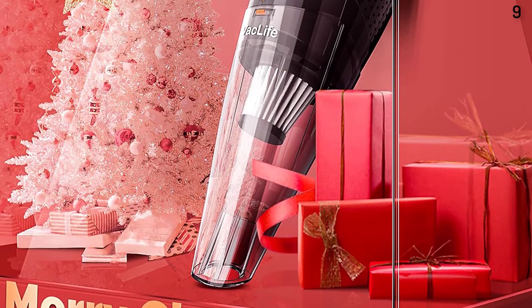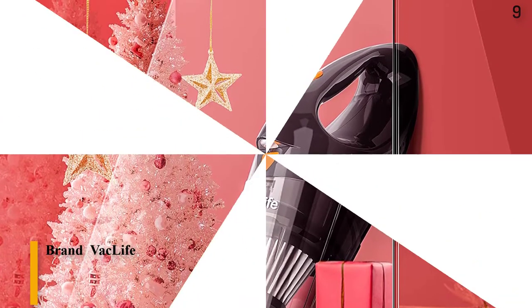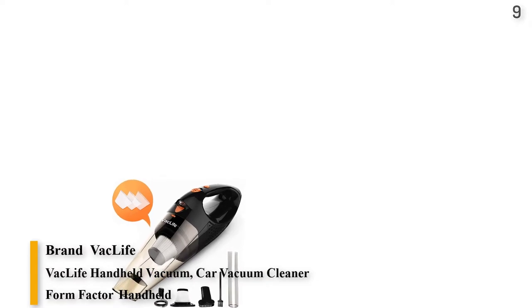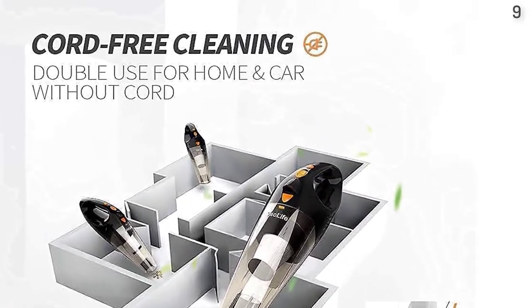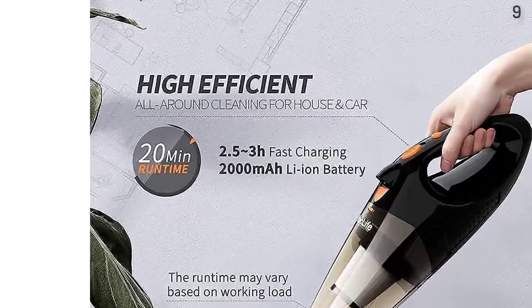Number 9 is the VacLife Handheld Vacuum, Car Vacuum Cleaner Cordless. This handheld vacuum is cord-free and hassle-free, giving you more convenience for your cleaning work. The lightweight and cordless design helps free your movement everywhere — for cleaning your stairs, kitchen, car, or hard-to-reach corners.